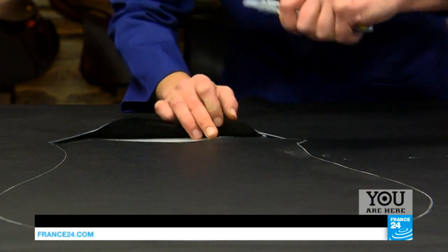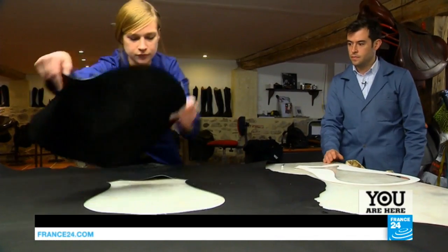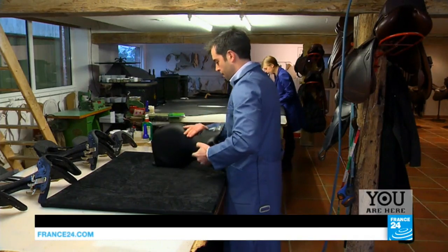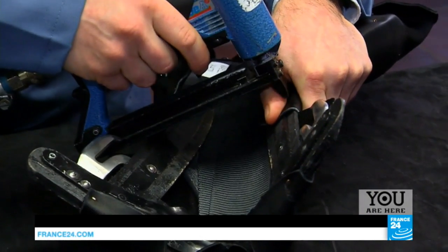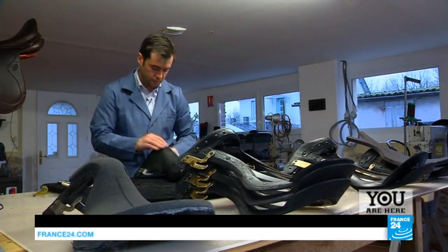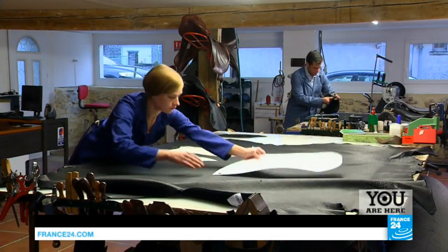It was here four years ago that Emmanuel decided to set up shop as a saddle maker. I check that the seat is nicely taut and symmetrical. I do the same on both sides so the seat isn't deformed. Skills like these come with time, experience and perseverance.